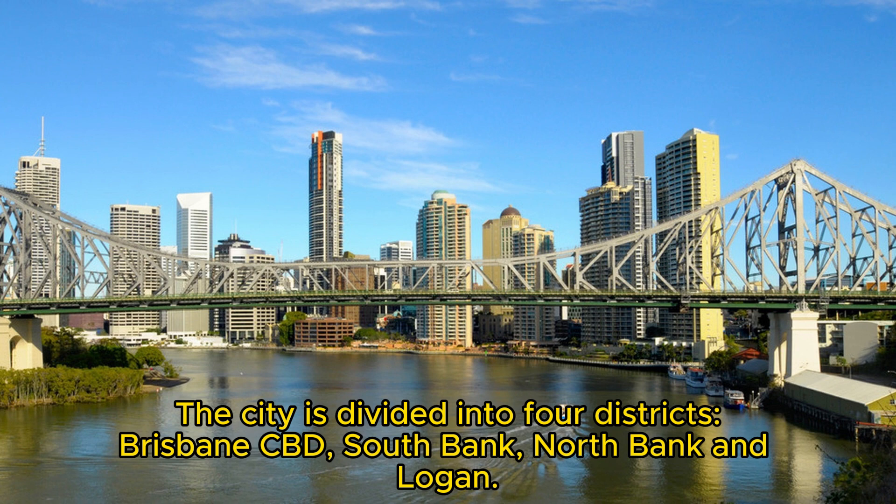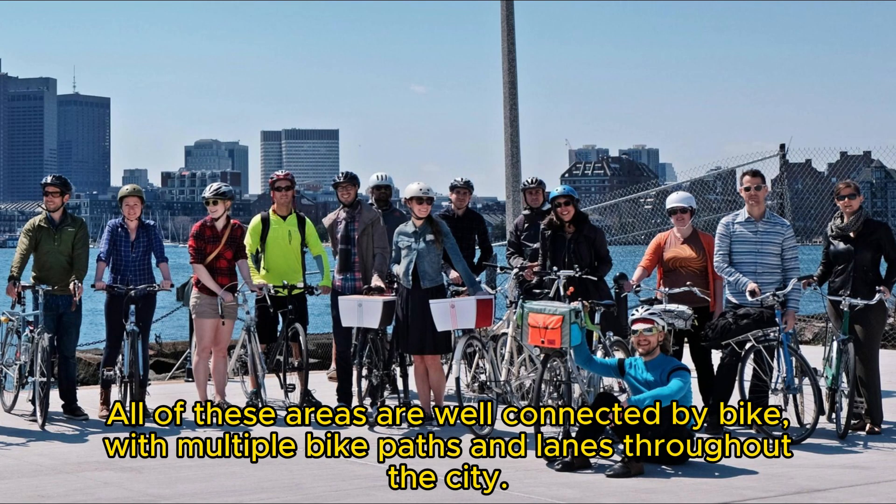The city is divided into four districts: Brisbane CBD, South Bank, North Bank, and Logan. All of these areas are well connected by bike, with multiple bike paths and lanes throughout the city.